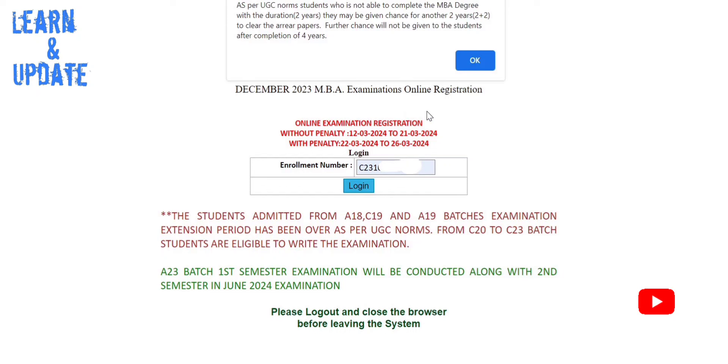You can apply to the next date without penalty. The last date without penalty is the 26th. When you watch the video, there may be errors already present. If you encounter an error, you should clear the history and cookies and try again.